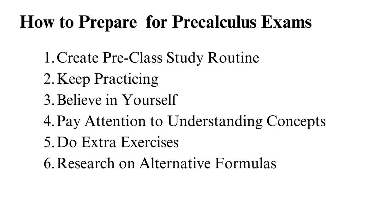Preparing for pre-calculus exams: if you are studying pre-calculus, you can pass as long as you are keen to grasp the content. Use this pre-calculus assignment help guide to learn tips on how to pass pre-calculus exams.